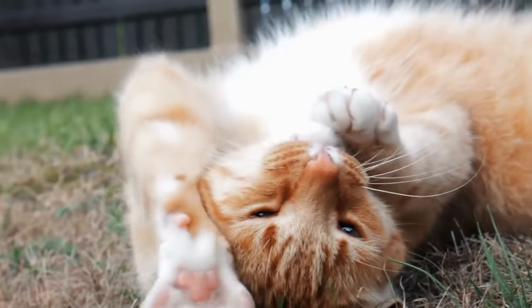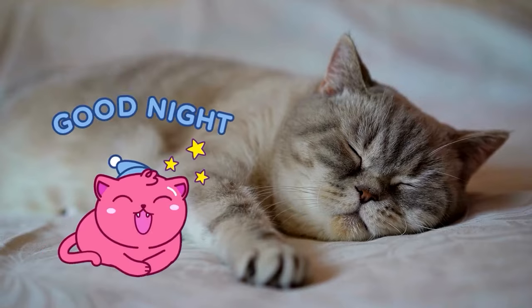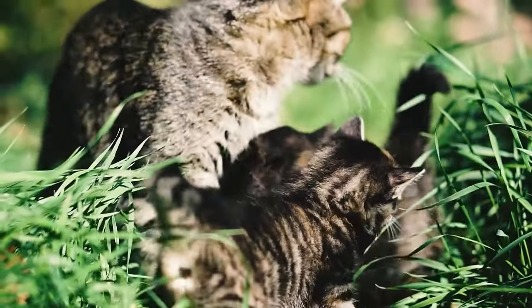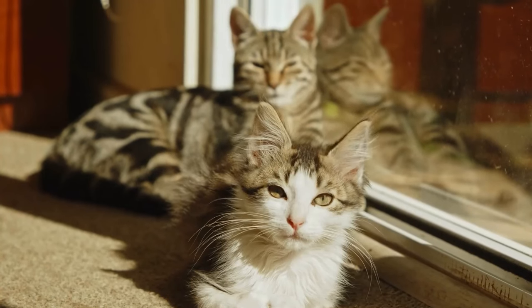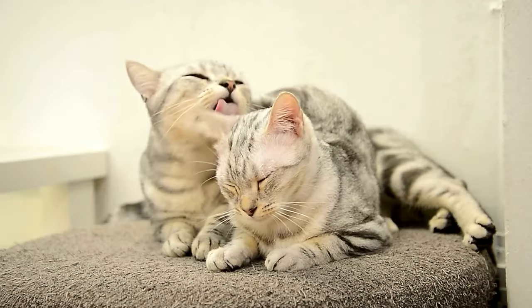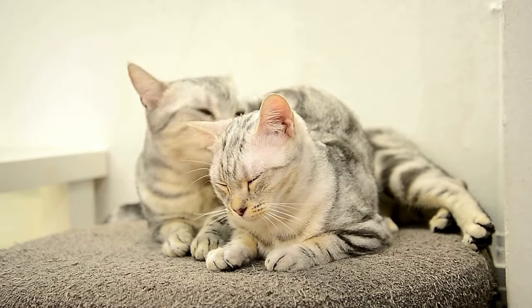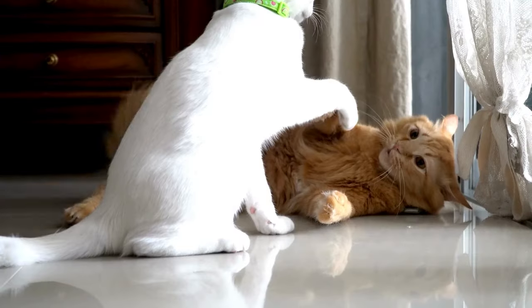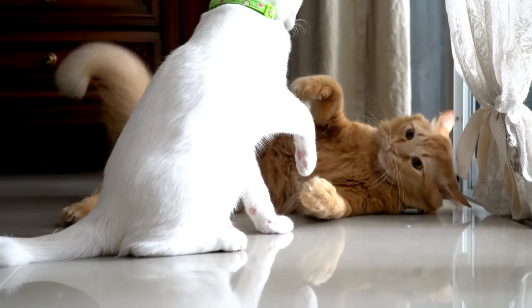You'll often catch this tail stance when they breeze in after a hard day of napping, or when a little kitten bounces over to say hello to its mama. And here's a fun tidbit: when unfamiliar cats strike this pose with each other, it's like their way of saying, "let's be friends." One study even found it's their secret code for wanting to interact on friendly terms.